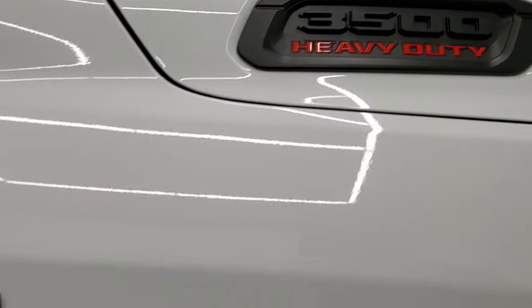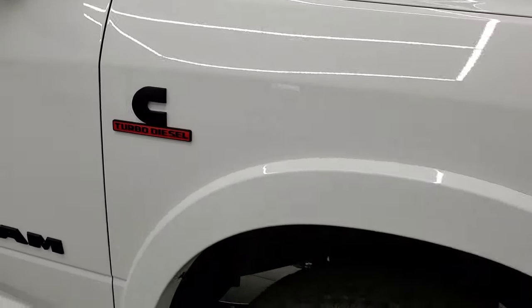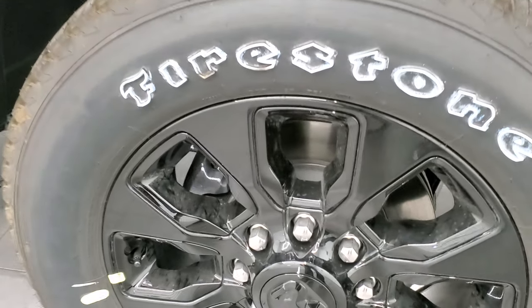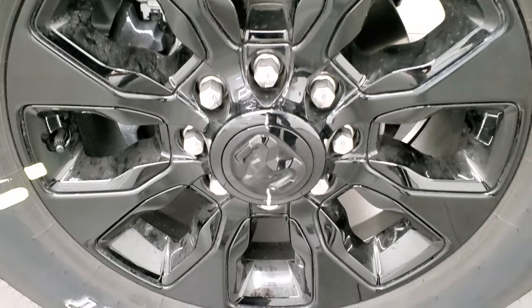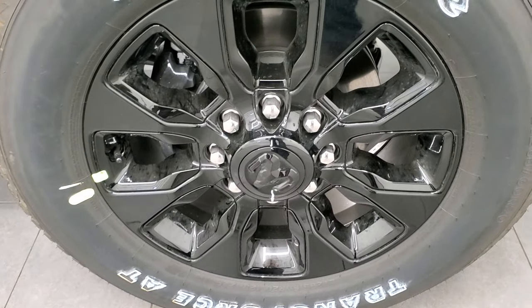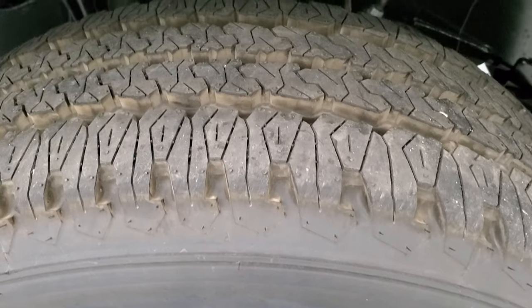You get the blacked out Ram 3500 logo, the blacked out Cummins logo, and the blacked out Ram logo there. The Night Edition also gives you the 20 inch gloss black painted alloy rims, and these trucks come with Firestone Transforce LT 285/60 R20 tires.